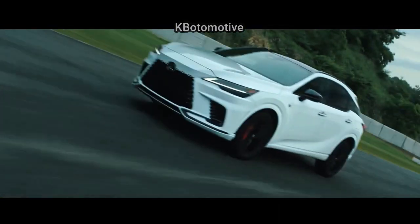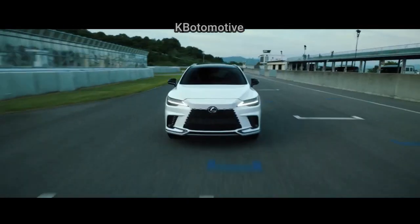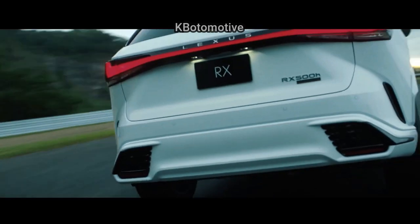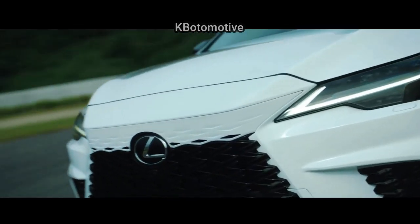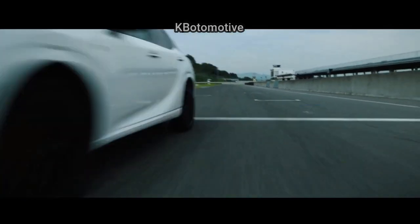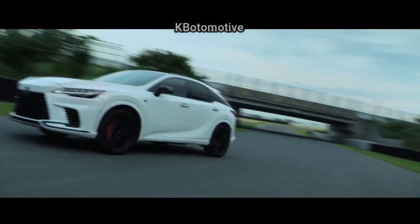Late long stretches of the Lexus RX have had three essential credits to possibly prevail upon medium-size SUV customers: unmistakable styling, a below-the-norm sticker price among its friends, and the apparent dependability of its parent organization. But at the same time it's been not too energizing to drive and let down by a focal showcase screen's UI that is disappointing and diverting to use while you're in the driver's seat.